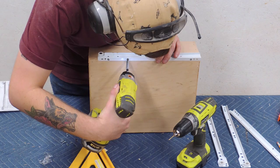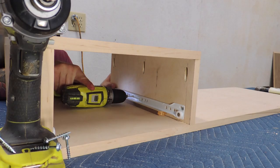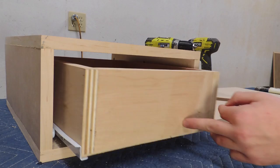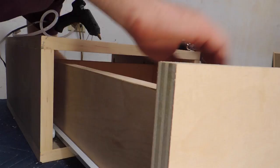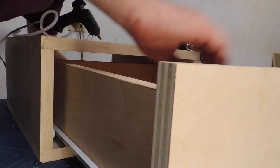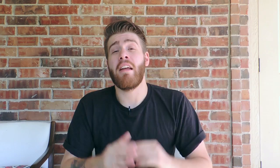These are bottom-mount euro slides, which are super easy to install. Just install them to the bottom of your drawer, then use a spacer and attach the other piece to your cabinet — super fast and super easy. Once I knew my drawer fit and tracked properly I moved back to the table saw and cut my drawer face. I used hot glue to attach it temporarily to the drawer, then came back with screws to attach it permanently. I really like the combination of maple and brass, so I'm using a really nice drawer pull from Brusso Hardware.